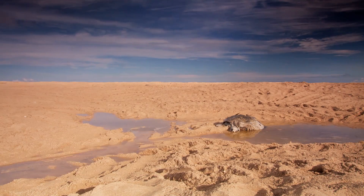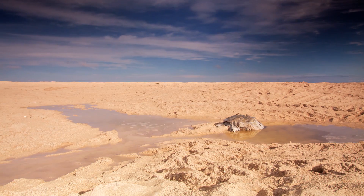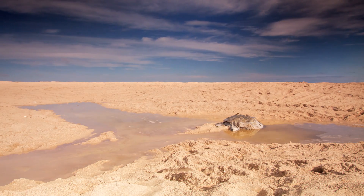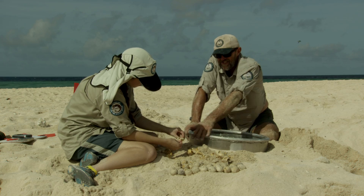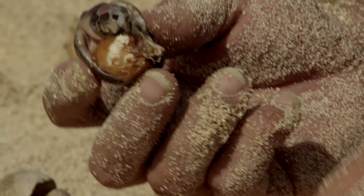But Rain Island's role as a turtle sanctuary is in danger of collapse. Every year, scientists have watched nesting and hatching failure on a grand scale.